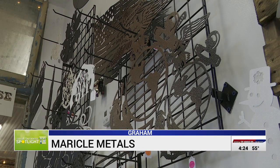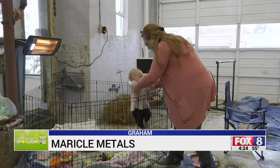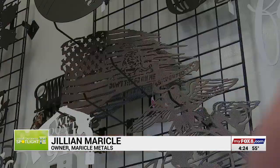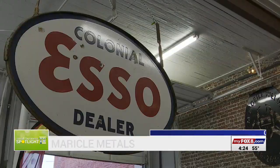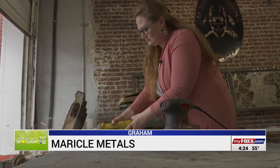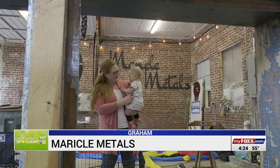They started their business during the pandemic. Despite that and Jillian being pregnant with her third child, the couple thought it was the right time. It was a big venture and we were doing it out of our house most of the time, and when we saw the property in Graham come up for rent, my husband was like, we've got to have it. It's a great location. There is plenty of space for them to work, display their designs, and for their kids to play.